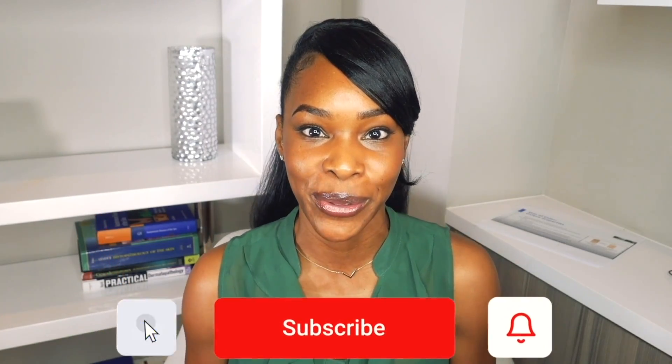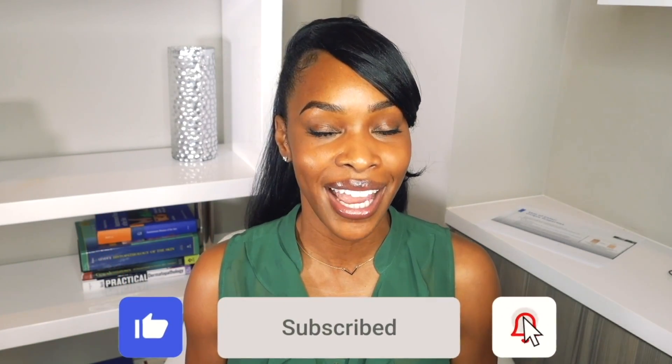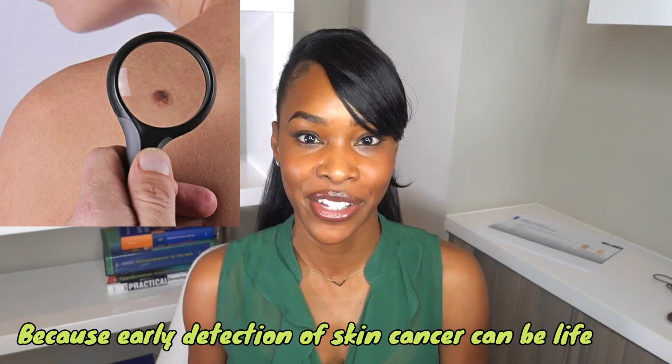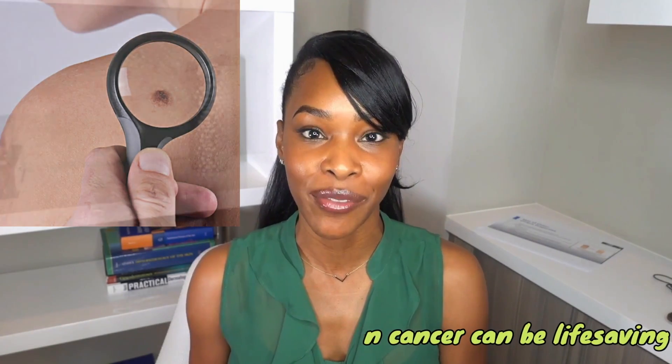Please remember to like, subscribe, and hit the bell notification so that you don't miss any videos. Today we are doing the most important video that I have done to date on my YouTube channel, which is teaching you how to do a full-body skin exam so that you can detect skin cancer on yourself or a loved one and possibly even help to save a life. Early detection of skin cancer can be life-saving.